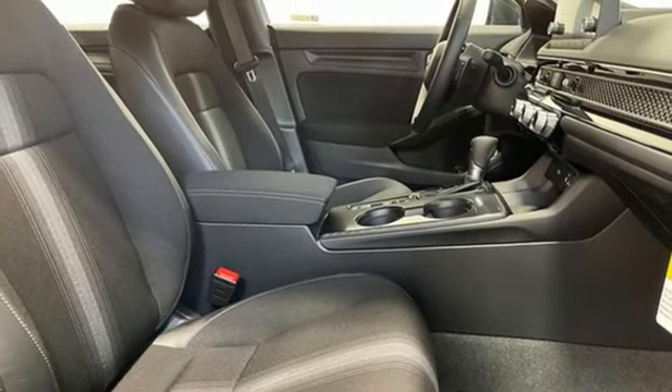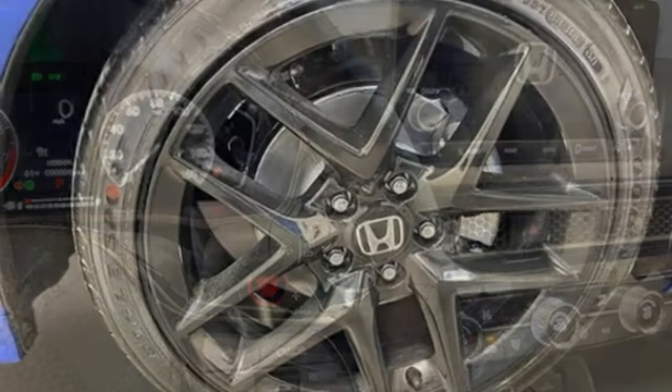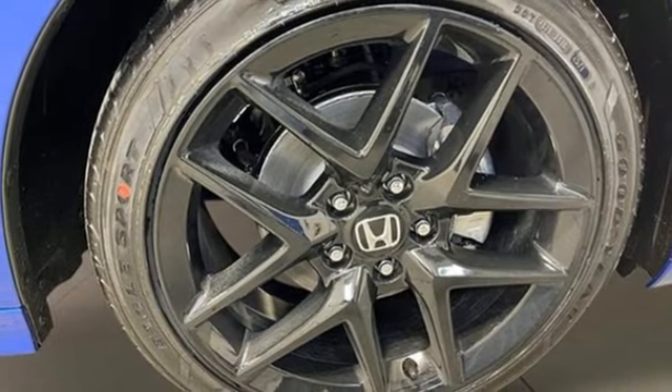Aluminum wheels, gas pressurized shocks, and LED low and high beam headlights. Every Honda's designed with the driver in mind.